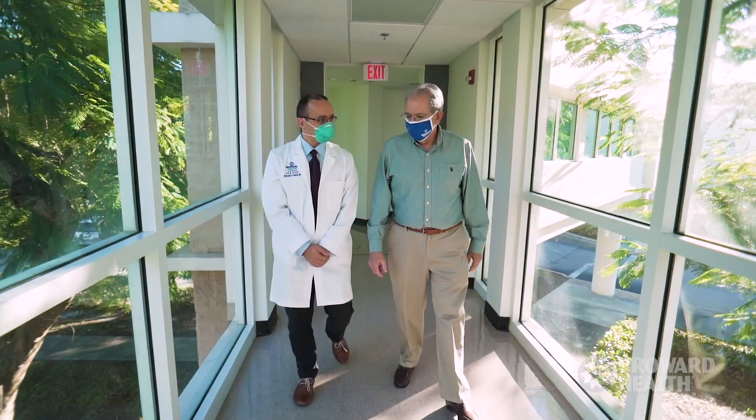Once I was in the room, I felt pretty comfortable because Dr. Osman was just great. He made me feel calm and safe that everything was gonna be good.